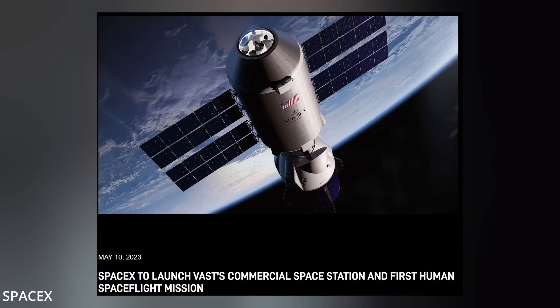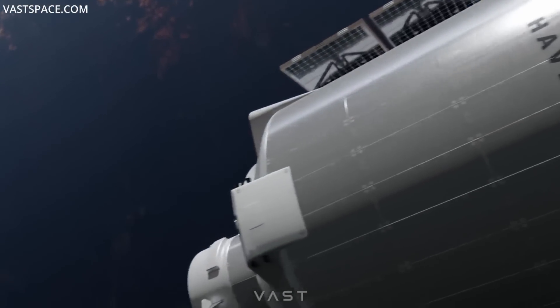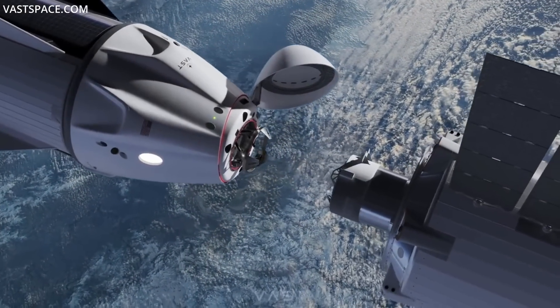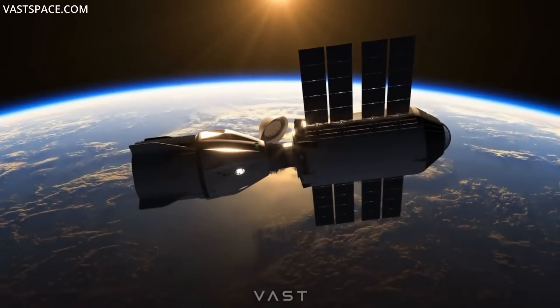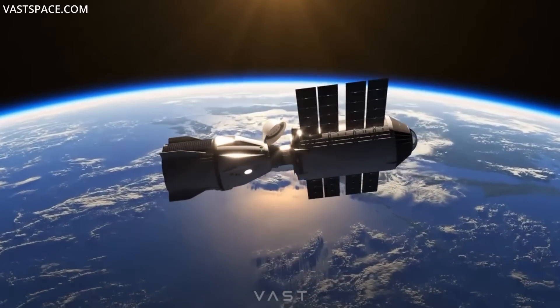SpaceX and VAST have announced this week that Falcon will lift the world's first commercial space station to Earth orbit no earlier than August of 2025. Haven 1 will be a fully functional, independent space station and eventually be connected as a module to a larger VAST space station currently in development. The company's long-term goal is to build a 100-meter-long multi-module spinning artificial gravity space station to be launched aboard Starship.